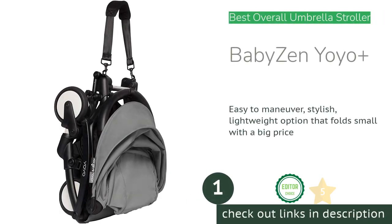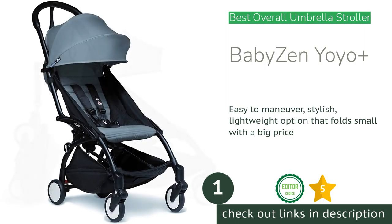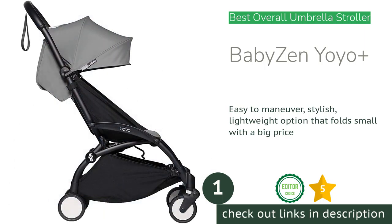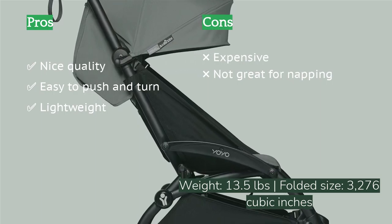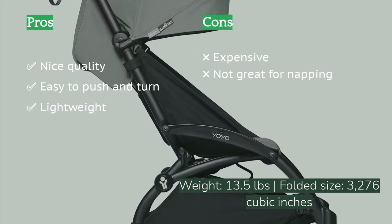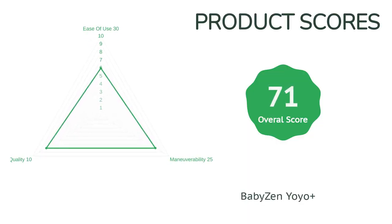The first product on our list is Baby Zen Yo-Yo Plus. The Baby Zen Yo-Yo Plus is an impressive lightweight stroller with one of the best maneuverability performances in the review. The Yo-Yo Plus is a dream to push and turn with better wheels than most of the competition, plus it has upgraded bearings. With a stylish look and attention to detail, the Yo-Yo Plus is everything it promises to be and arguably more.